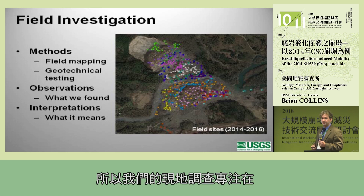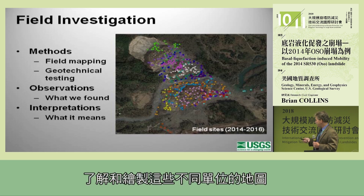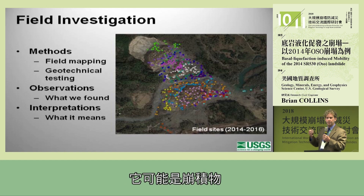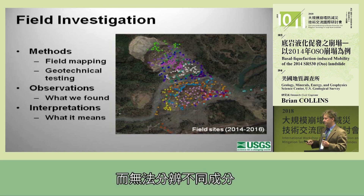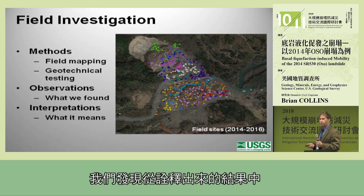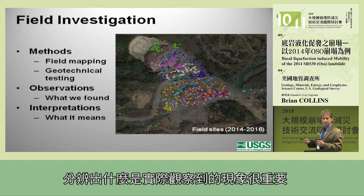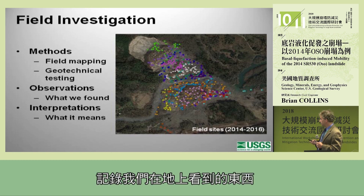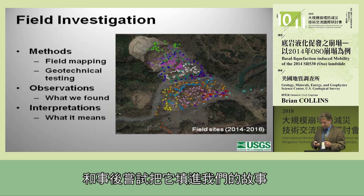Our field investigation was really focused on understanding and mapping these different units. Typically I don't think we have the ability to understand the post-failure geology of these types of events because everything may be mixed up — it could be colluvium and you can't identify the different components. But in this case we were able to do that, and so what we found to be important was to separate our observations from our interpretations. Documenting what we saw on the ground and then later interpreting that into a story was a very important factor for us.